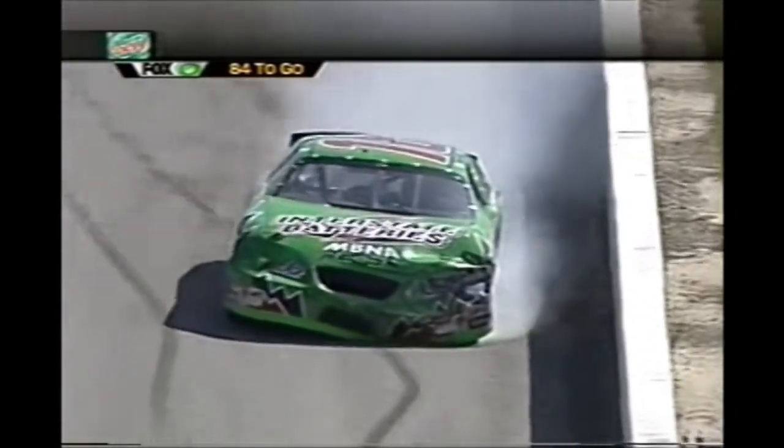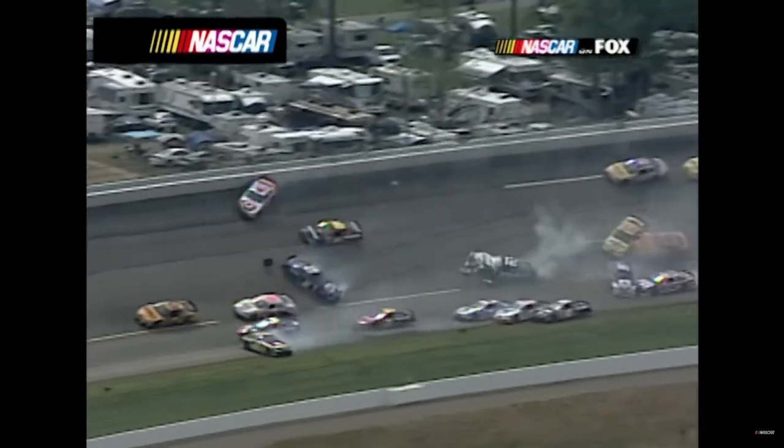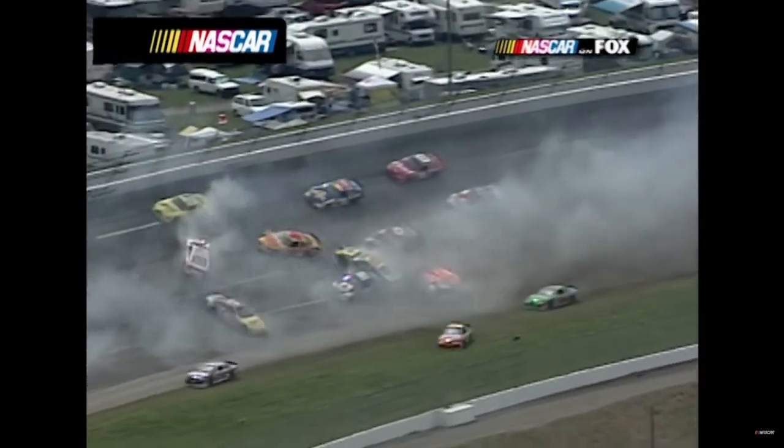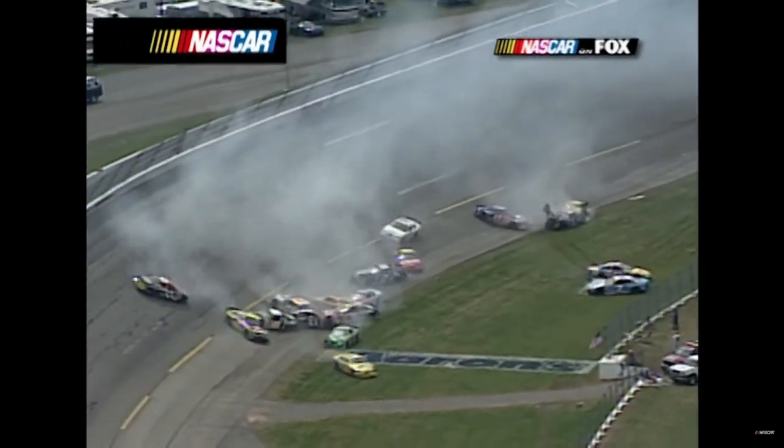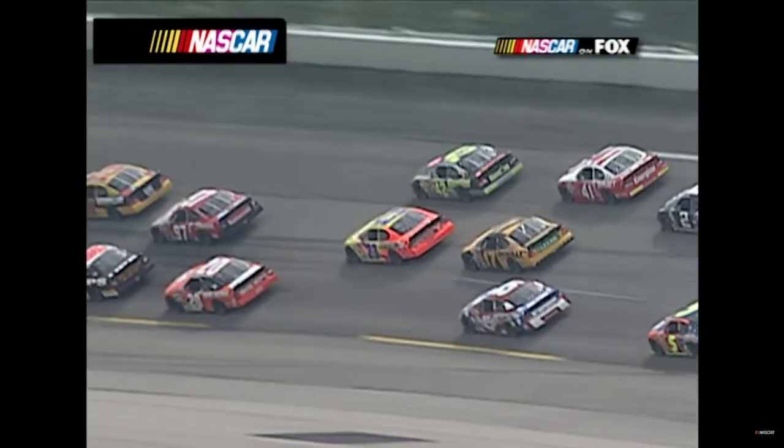Caution at lap 251 in the last 25 laps. Ryan Newman in the 12 car looks like he was out of shape, maybe starting to get loose by himself. Newman almost flipped over - remember he had that hard crash at Daytona back in February. Can't imagine there wasn't some contact that started that because it looked so violent.